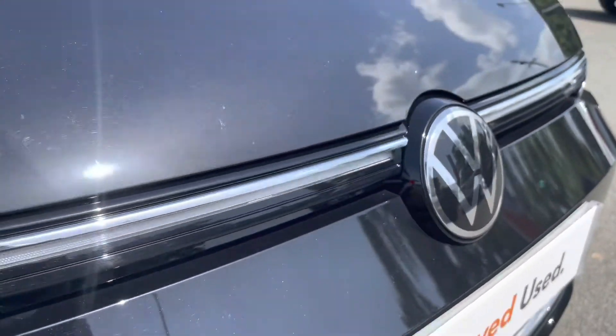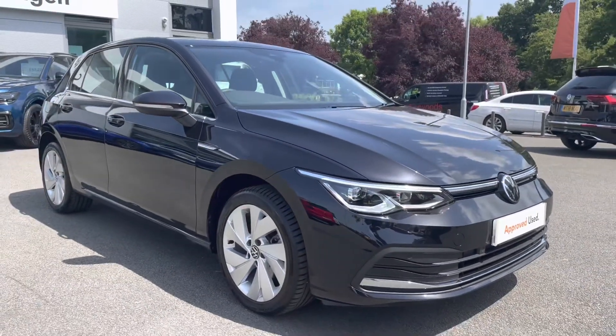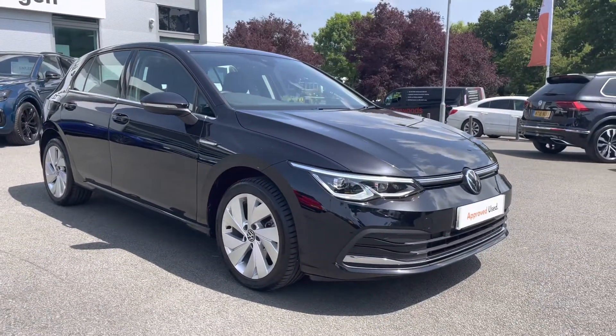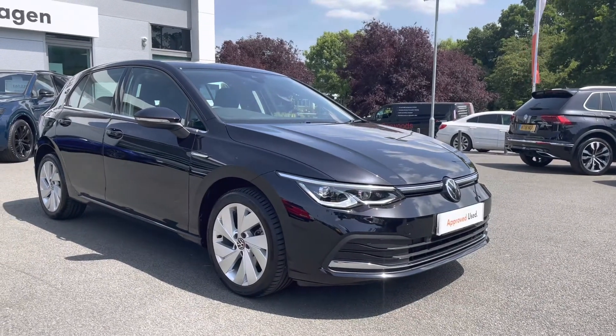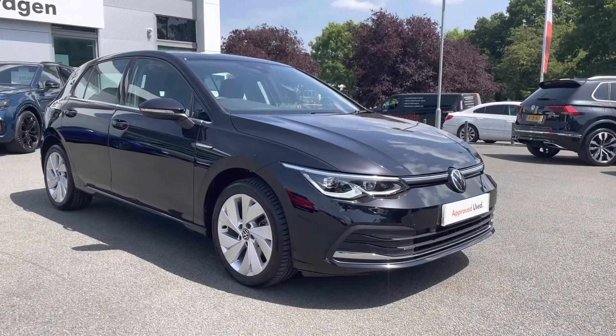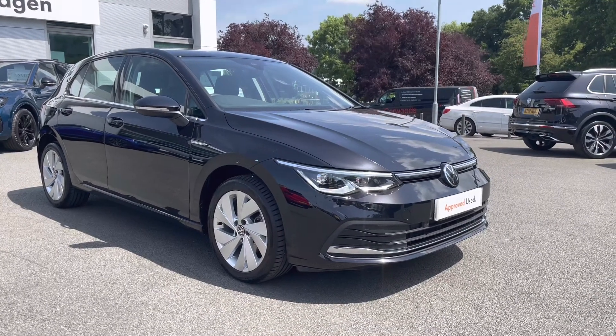Thanks very much for watching this video. If you've got any questions on this car or would like to book in for a test drive, please don't hesitate to contact our friendly sales team on 01270 864 452 — they'll be more than happy to assist. And don't forget to ask about our flexible finance options on this car as well. Once again, thanks very much for watching and take care.